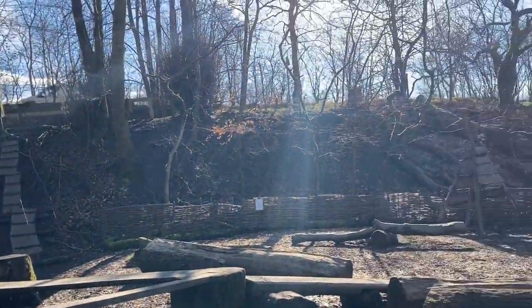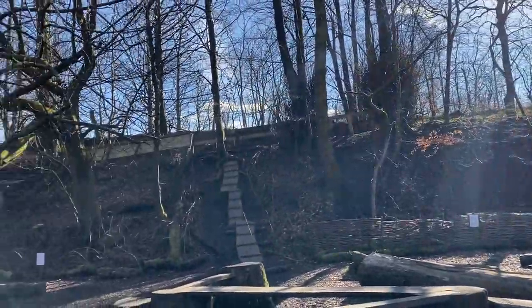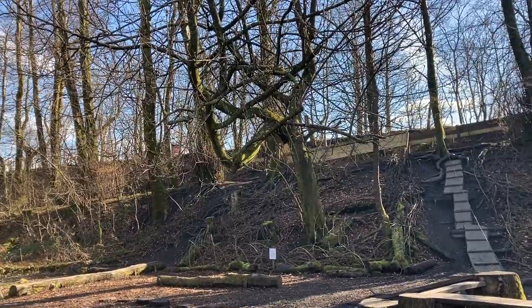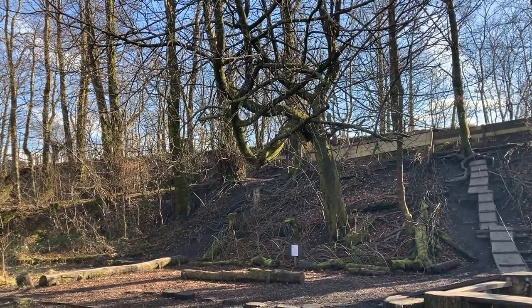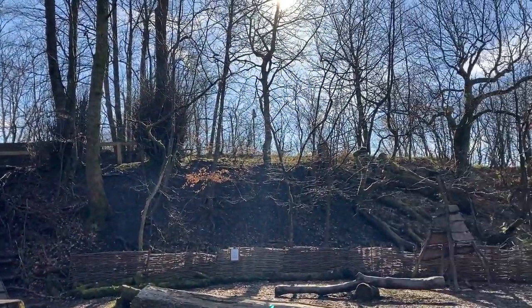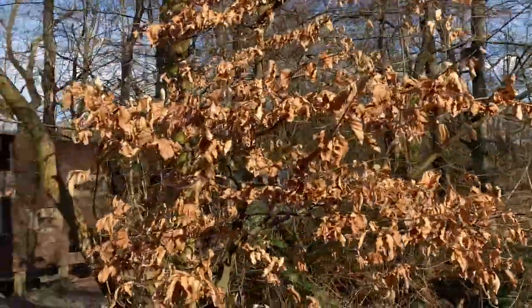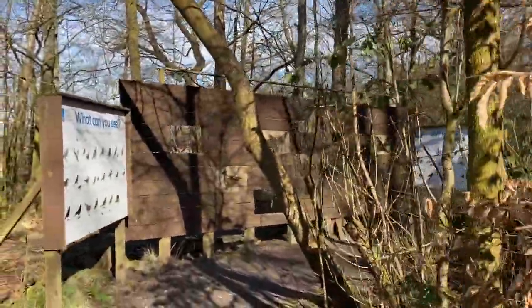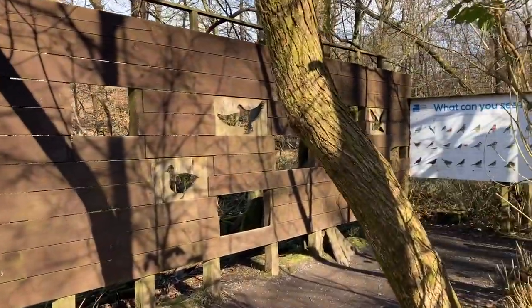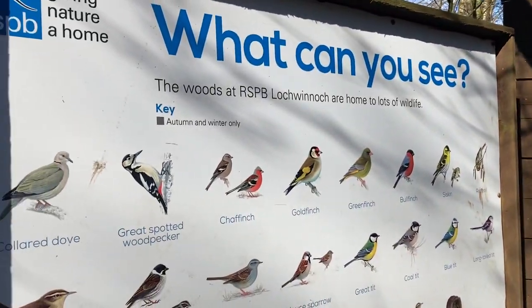You may remember from the last video that the nature reserve is right on the main road, and it is quite a busy main road — it is where the main roads head down to Largs from Paisley, and it is one of the main roads in and out of Loch Winnoch. But it doesn't mean that there isn't a lot of wildlife.